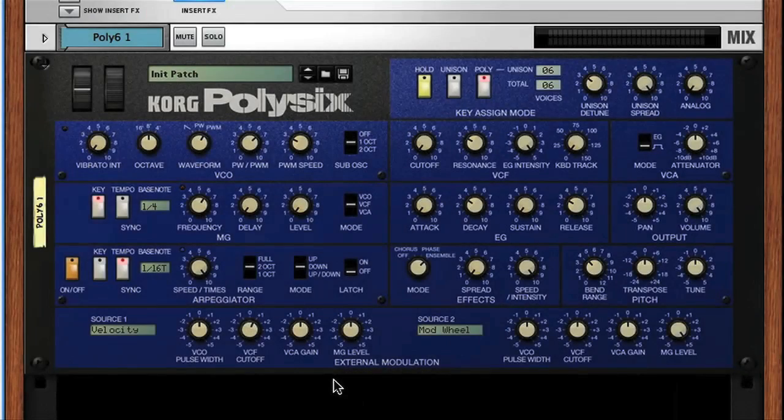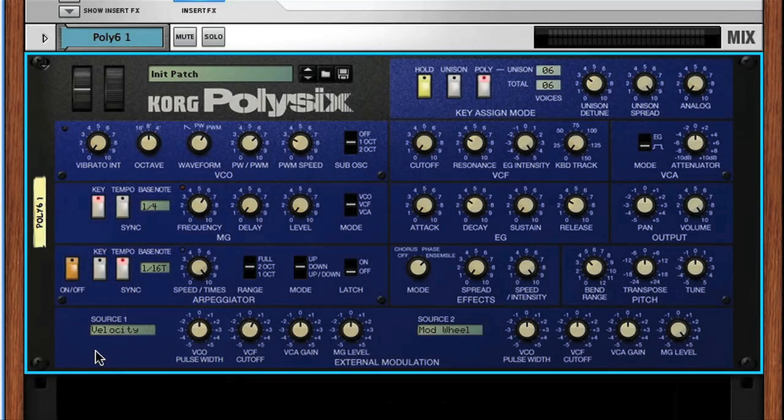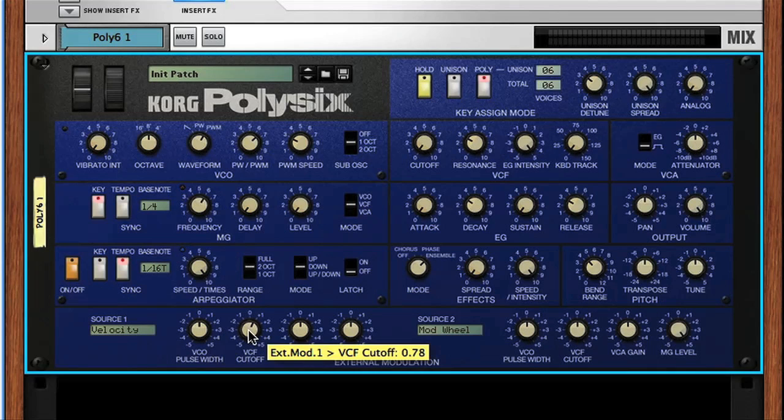The bottom section allows external modulation to be set up, meaning you can choose two different external parameters, such as note velocity or aftertouch, to modulate the level of certain parameters on the synth. Here, for example, I've set up velocity to modulate the filter cutoff, so that louder notes also raise the cutoff higher to bring more high frequency harmonics back in. And on the other side, I've got the mod wheel controlling the level of the LFO, so I can bring its effect in and out by sliding the mod wheel up and down.